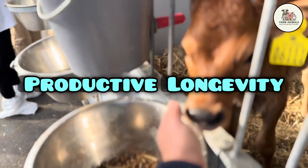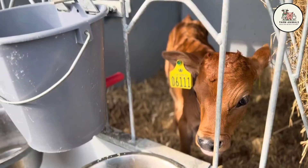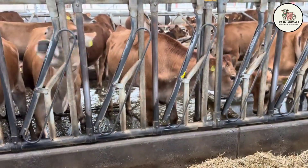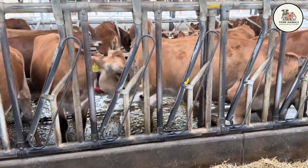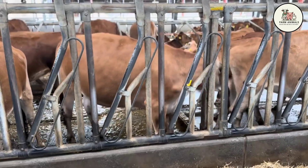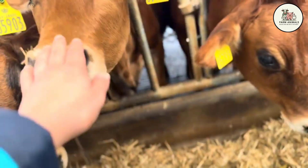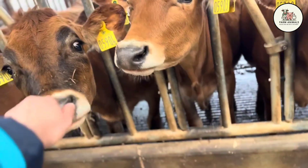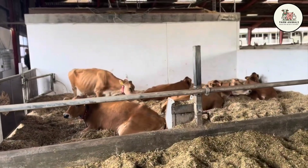Productive Longevity: The Jersey enjoys outstanding productive longevity, with an average useful lifespan often exceeding 6 to 7 lactations, about 9 to 10 years of age. Its lower metabolic stress, due to production focused on quality rather than extreme volume, allows it to remain fertile and healthy for a longer time. The annual culling rate in Jersey herds is low, generally ranging between 10% and 15%. This longevity substantially reduces the cost of herd replacement, improving long-term profitability and ensuring that the most mature and therefore most productive cows remain in the herd.